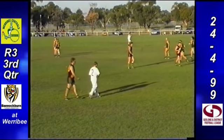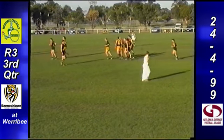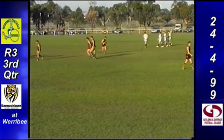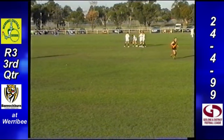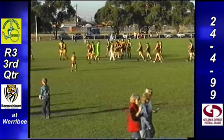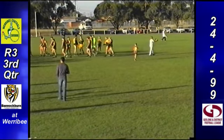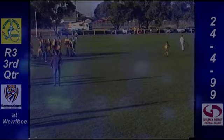In that third term, Werribee were able to kick four goals ten while one goal five was kicked by Bannockburn. The goal scorers for the Centurions at the last change: Heath Buck has six, Andrew Howlett has four, and Jason Stuka has two. Singles to Barry Delaney and James Lee. While for Bannockburn, two goals to Ashley Perkins, singles to Shane Andrews, Nick Pavick and Troy Colliger. So at three-quarter time, it's a 54-point lead to the home side here at Galvin Park. We'll take a quick break.